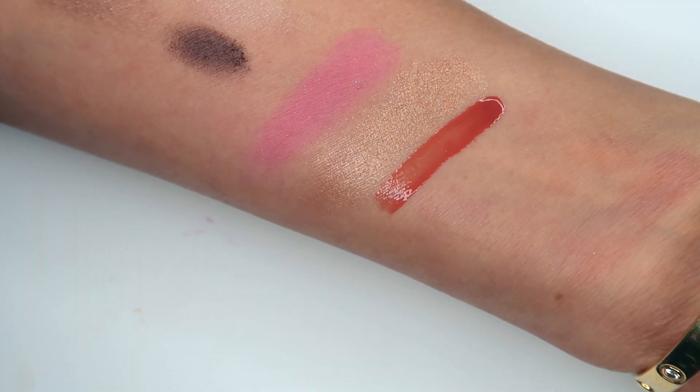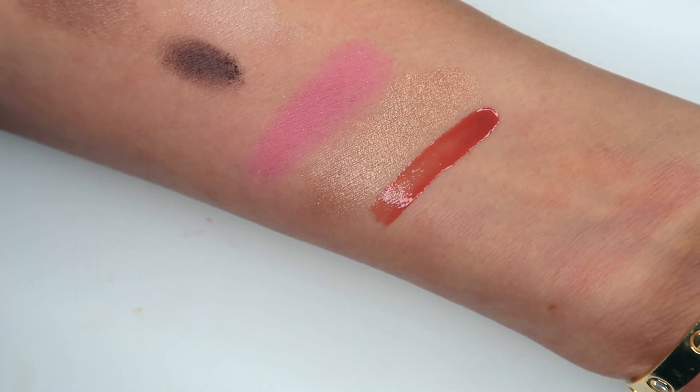For lip products — an update on the Merit Beauty Shade Slick Tinted Lip Oil in Marrakesh. It's a really beautiful product. If you're suffering from dehydrated or chapped lips, this is a nice one especially for winter — really comfortable and a gorgeous shade.